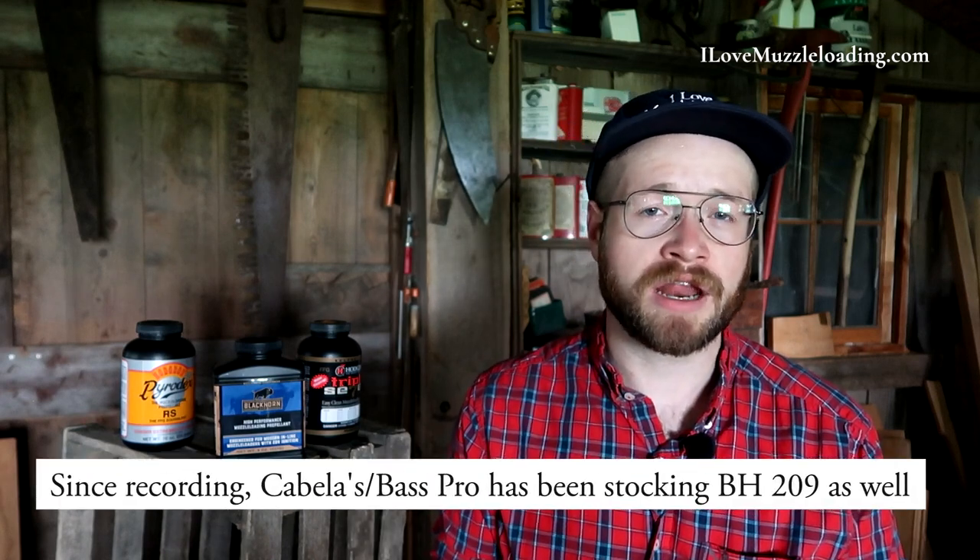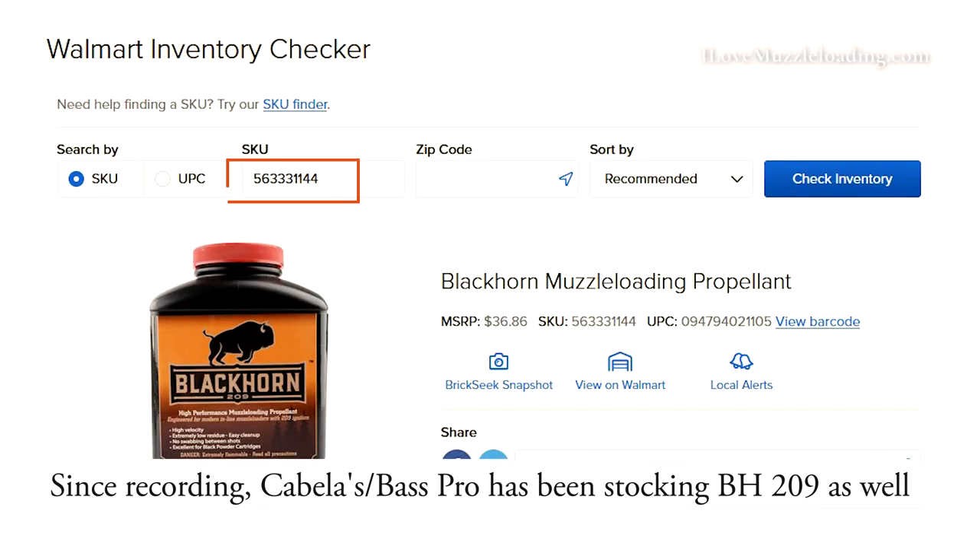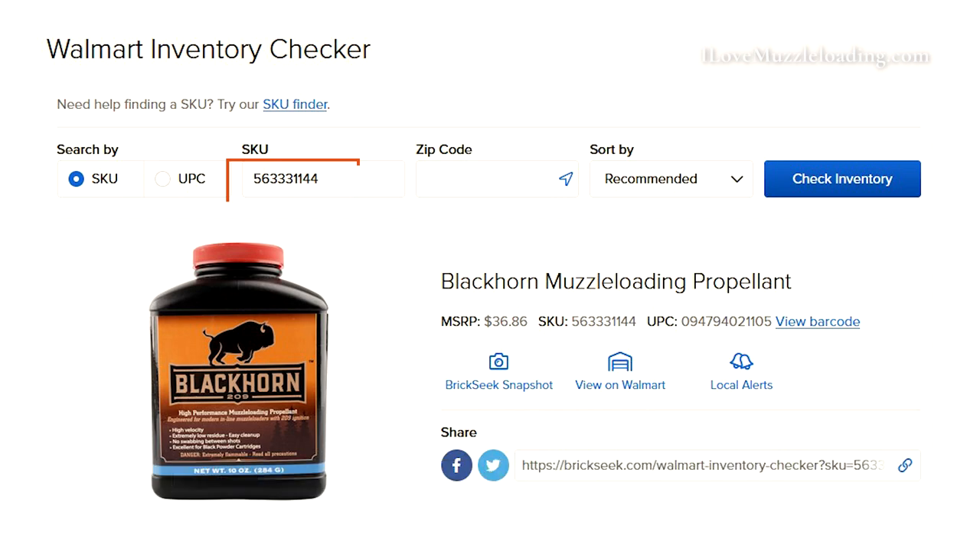I was happy to see reports earlier this week that Blackhorn was showing up in Walmart stores here in the Midwest. I live in northern Indiana, and I was able to go on to brickseek.com and type in the code for Blackhorn like I showed you in my how-to-find-Blackhorn video. It told me that my local Walmart had four jugs in stock, and when I went there it did have four jugs in stock, so that is an accurate way to find it now that Blackhorn is in the distribution pipeline.